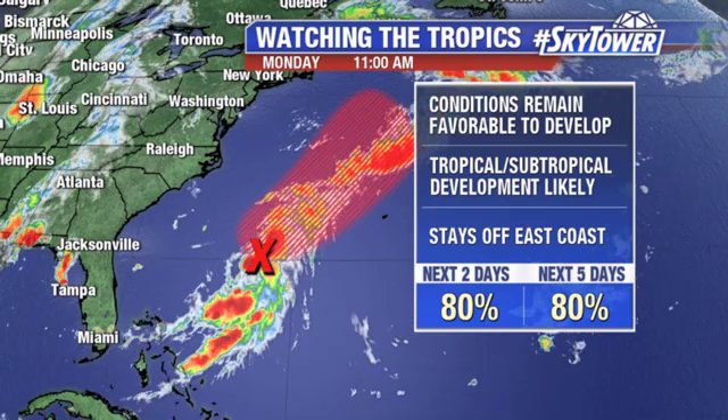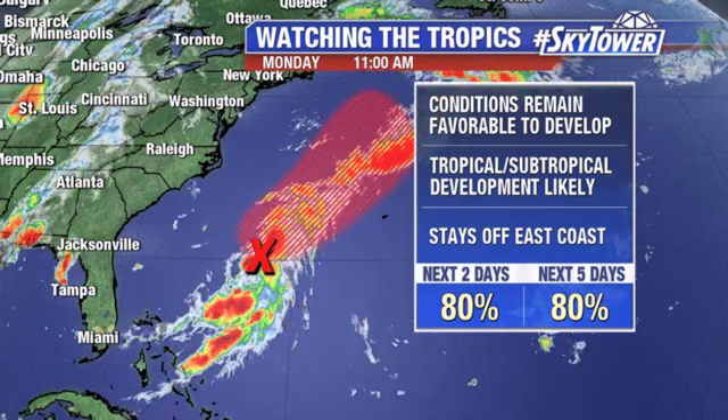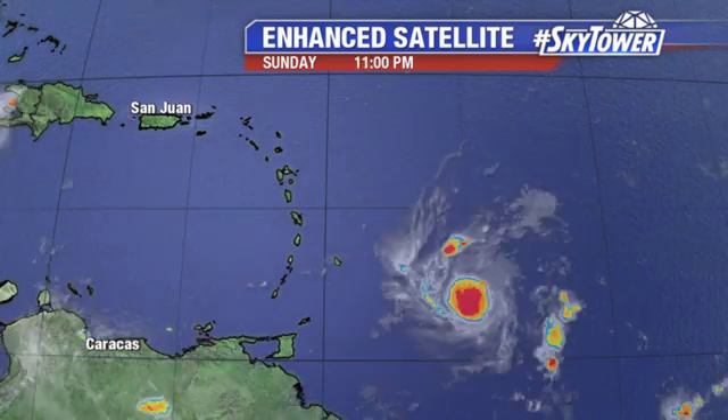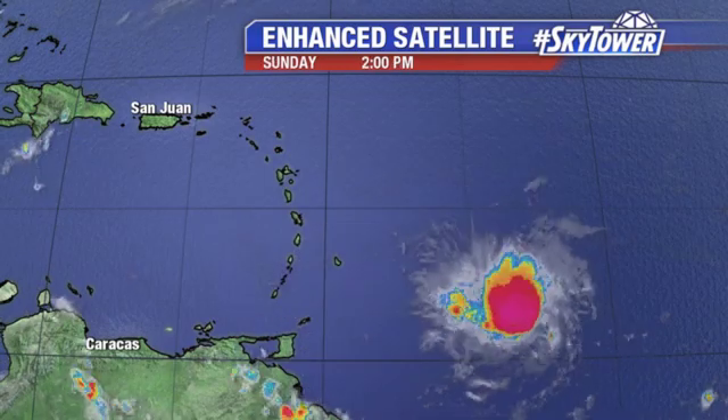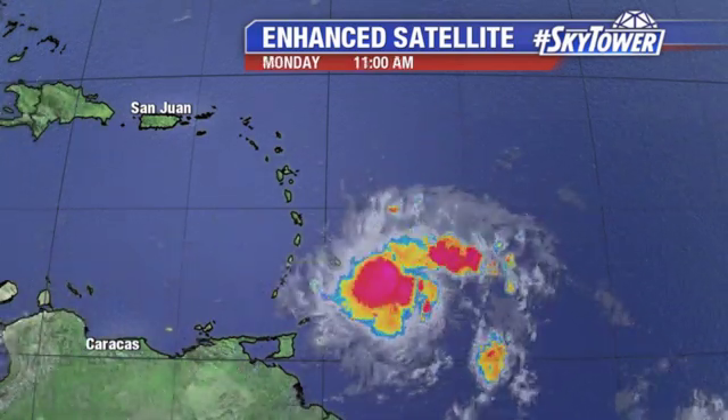We'll continue to watch this over the next couple of days — no real issues for us. It's going to stay off the east coast of the U.S. and then basically work its way toward the northeast. More importantly, we're watching Tropical Storm Dorian. Winds right now are sitting at 60 miles an hour. As you watch the satellite loop, it's pretty interesting.